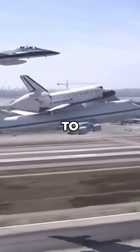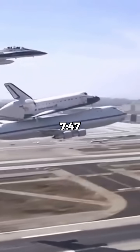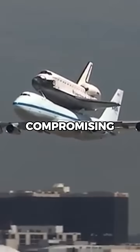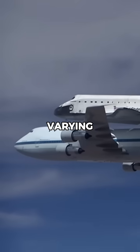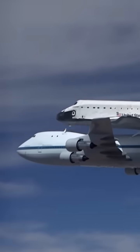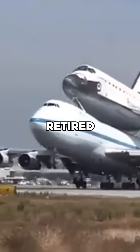These changes allowed the shuttle to sit securely on top of the 747 without compromising flight performance. The shuttle carrier aircraft became a vital part of the program, ferrying shuttles between landing and launch sites. It also delivered retired shuttles to museums.